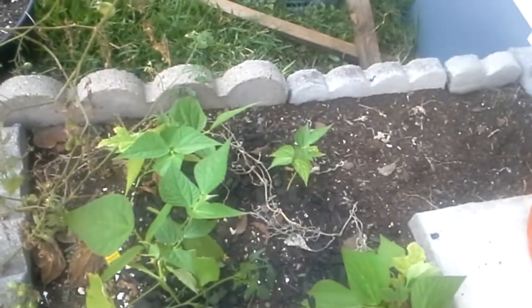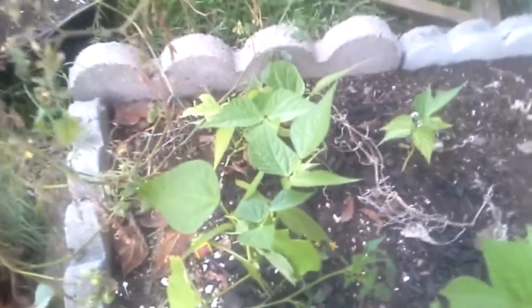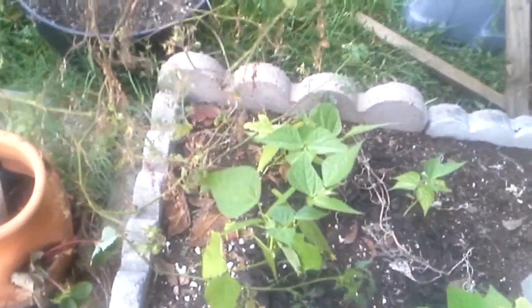We've got the bush beans. Something's still snacking on my leaves, but you can just make out a plethora of pods. So yeah, that's going to be nice.